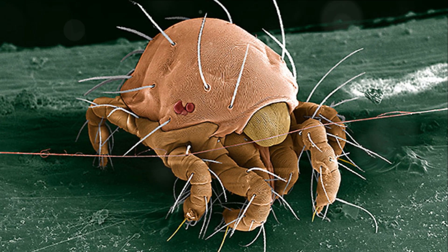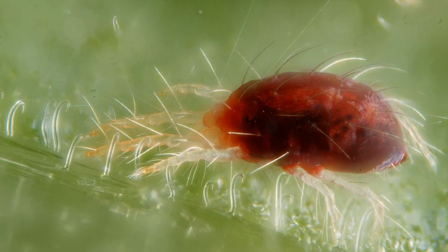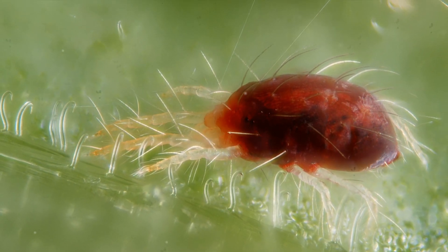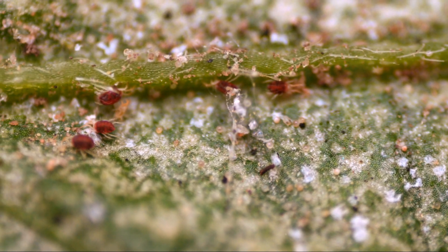Our first topic of exploration is spider mites. These tiny arachnids are tough to notice, appearing as minuscule moving dots, barely perceptible to the naked eye. They breed swiftly and are highly resilient, thus becoming a constant domestic annoyance.